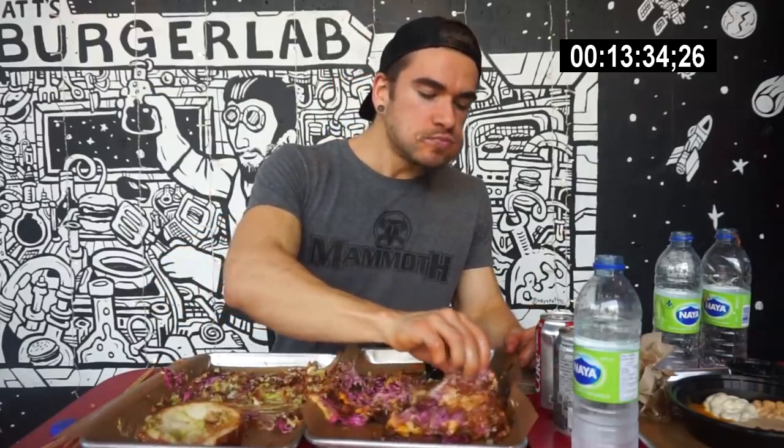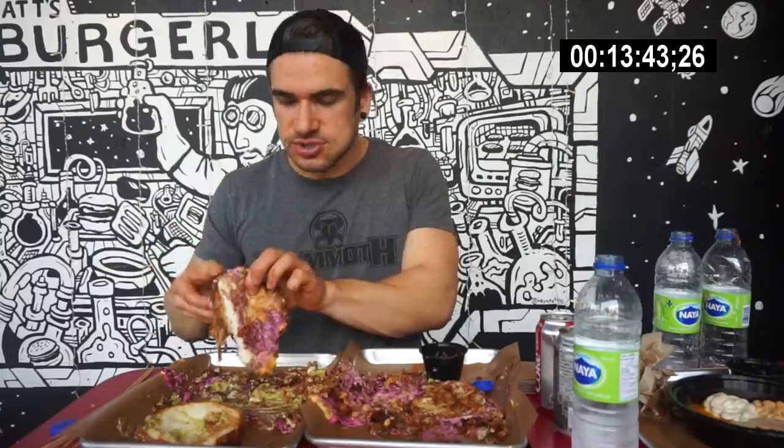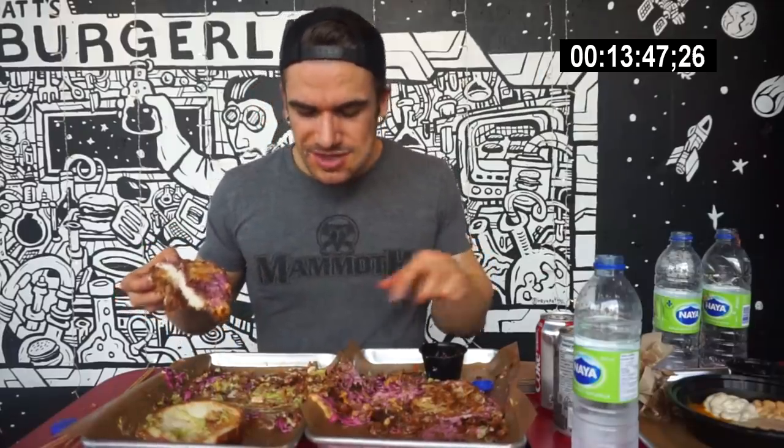That curry ketchup is great. Now the last breast — everybody knows how I feel about breast. I love breast. Chicken breast. Then just the buns and some of the wrap left.